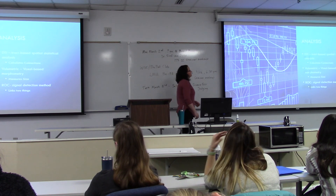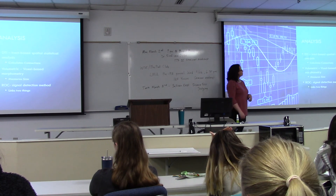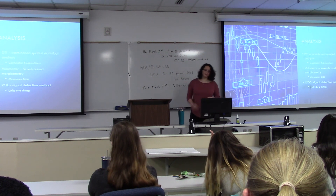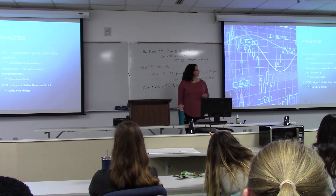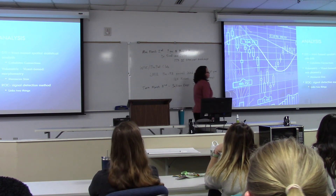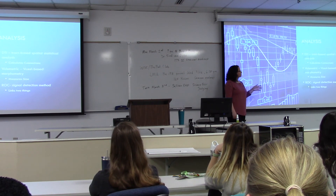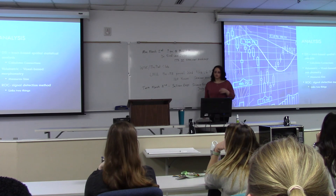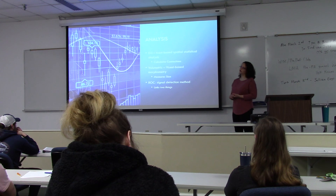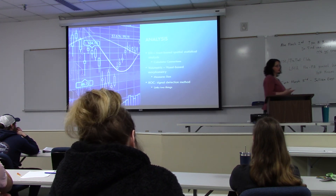They used DTI — diffusion tensor imaging — to find connections between regions of the brain, and volumetric analysis to measure the size and area of the brain. They used an ROC (receiver operating characteristic) test to find links between the two. The ROC was performed three times: once with DTI alone, once with the volumetric data alone, and once with both DTI and volumetric together, to see if there were any correlations.